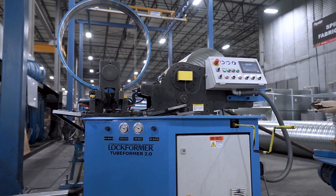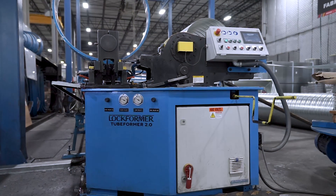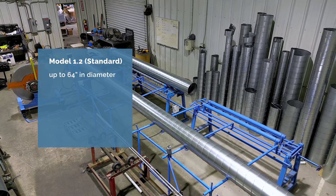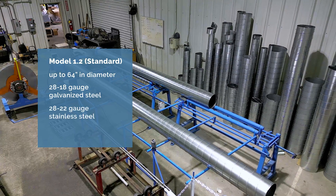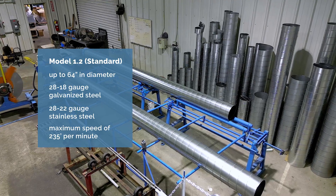Lockformer spiral tube formers are available in two models to meet your operational needs. The standard Model 1.2 produces spiral pipe up to 64 inches in diameter from 28 to 18 gauge galvanized steel or 28 to 22 gauge stainless steel, with a maximum speed of 235 feet per minute.